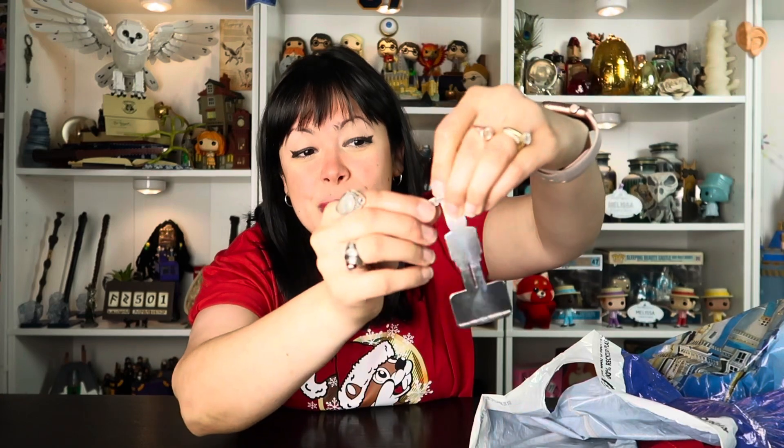Something I really like about the Disney popcorn buckets is that you can definitely use them for display decor. For example, the earlier bucket I showed — I plan on using that for cookies, so you can get creative with them. We also have an ornament that we got as a keepsake for attending the Christmas party. It says Mickey's Very Merry Christmas Party, has a nutcracker, and a little tag that says 2023. I think this is an adorable keepsake.